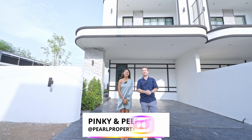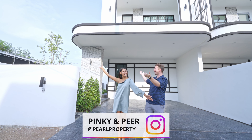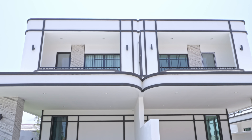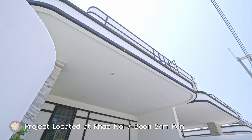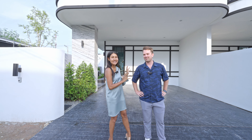Hi guys and welcome back to our channel. Today I'm here again with lovely Pinky. Good afternoon from Pattaya. Today we have a nice affordable house, good location on Kaunoi Road or Bunsampan Road — a convenient residential area, beautiful modern design house, very good price.